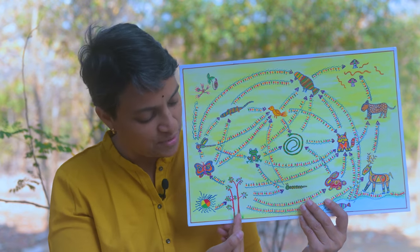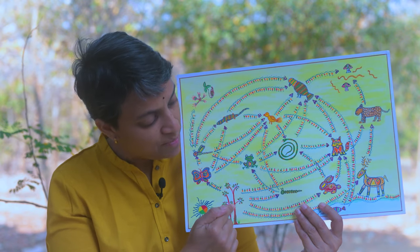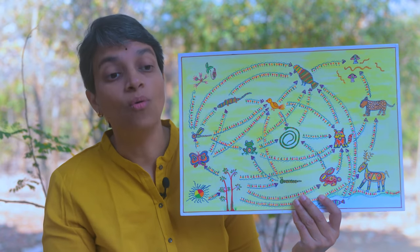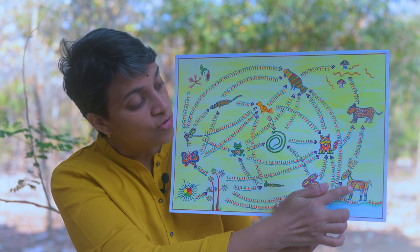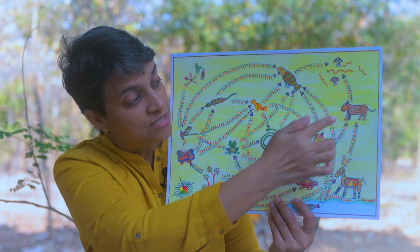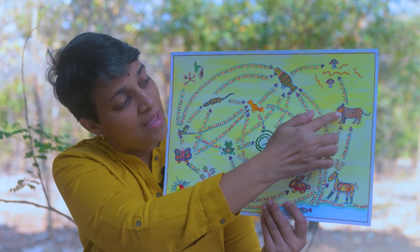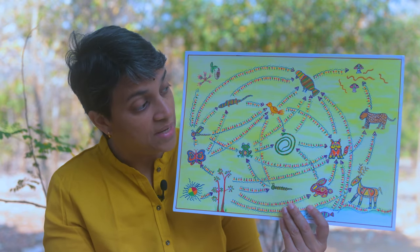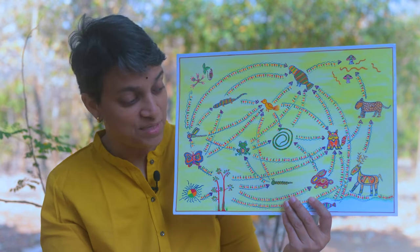Very good, appreciated Mittu. And see, now the energy from the plants goes to plant-eating animals called herbivores. Then from the herbivores, the energy goes to carnivores. The deer is eaten by big cats — so the deer is a herbivore and the big cat is a carnivore. And try and identify one more food chain, said Mittu.